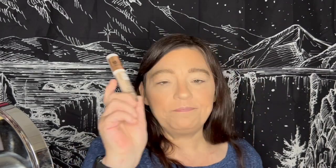For concealer, my good old Catrice True Skin, just a little bit. And for bronzer, I'm using the W7 Bronze Chic Bronzing Balm.